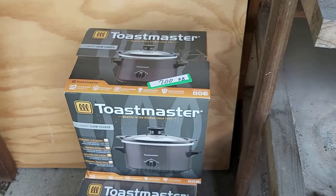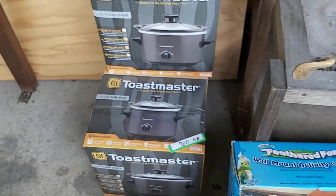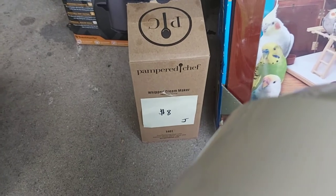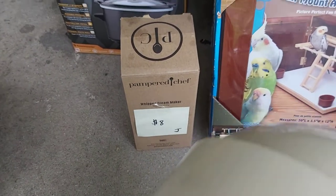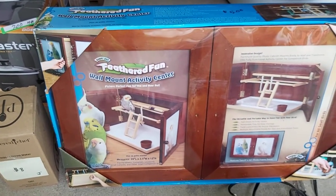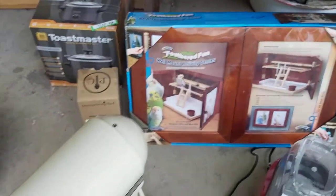Here's more new-in-box. Paid $7 a piece for these and they sell for $21 on Amazon. Also new-in-box — Pampered Chef Whipped Dream Maker, paid $8, sells for $45 on Amazon. Also new-in-box — Feathered Fun Wall Mount Activity Center, paid $5 for that, sells for $50 on Amazon.